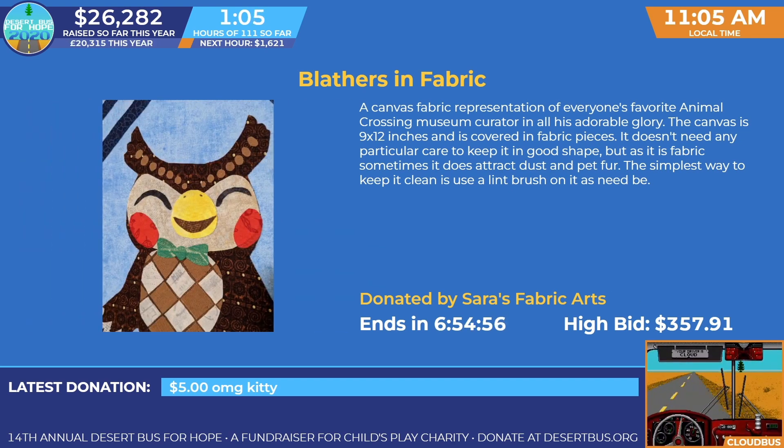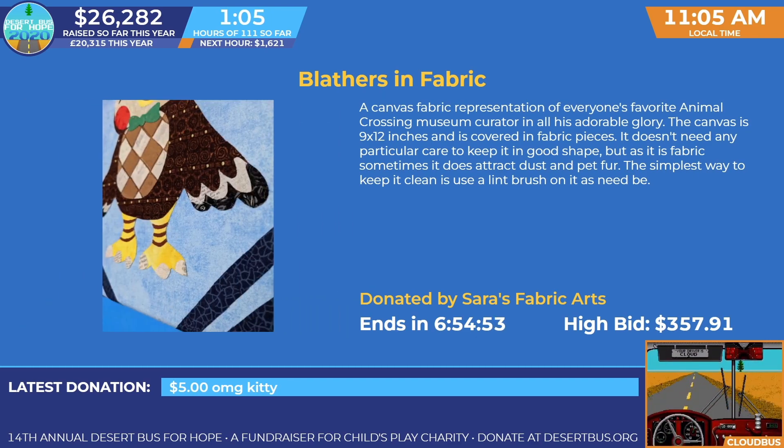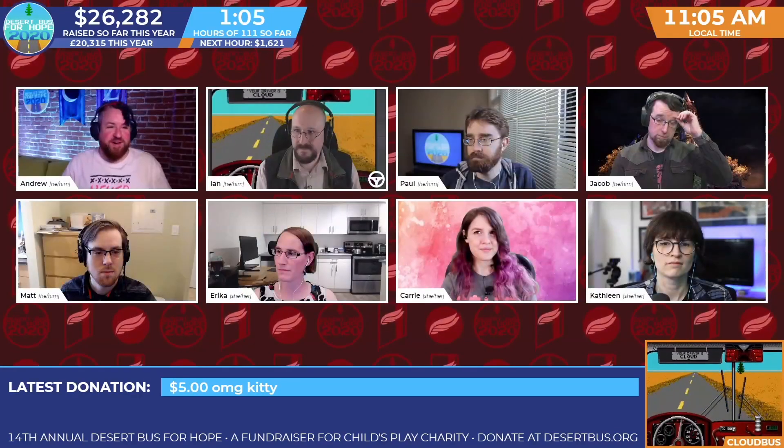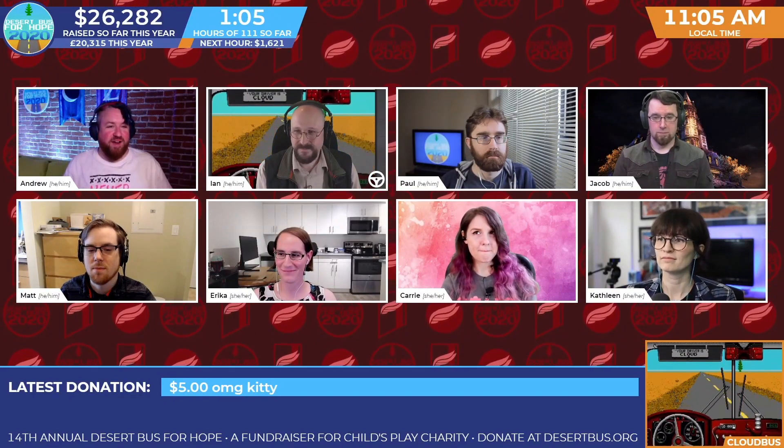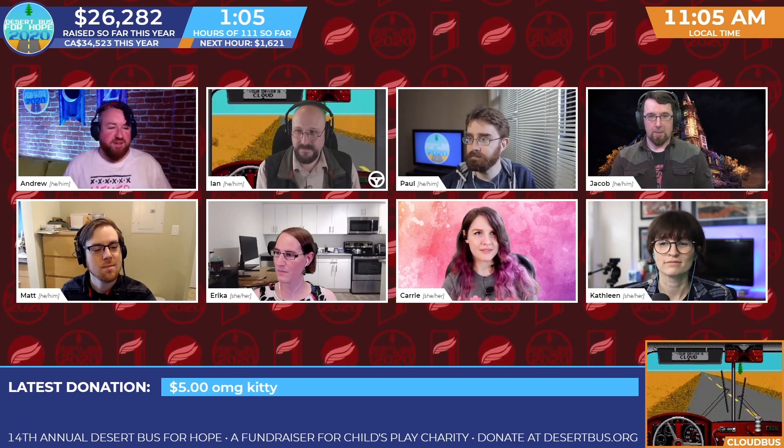We're blown away every single year by what they do. During the prep for the year, one of our favorite things is when Erica finally reveals internally what prizes are coming in from our crafters, because that's the first time we see it — and it's really, really exciting to see what people have put together every year.